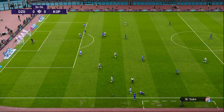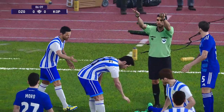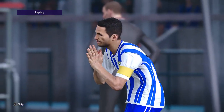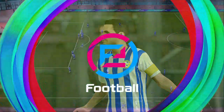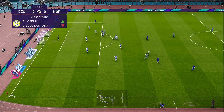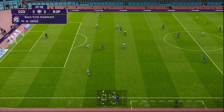Gets wrestled off the ball — is that a foul? Yes, the referee's given it, and that's going to be a booking. Looks like he's picked up a bit of a knock from that challenge. Gets wrestled off the ball again. You wonder if that's it now, but there may be one more opportunity for a late, late steal here.